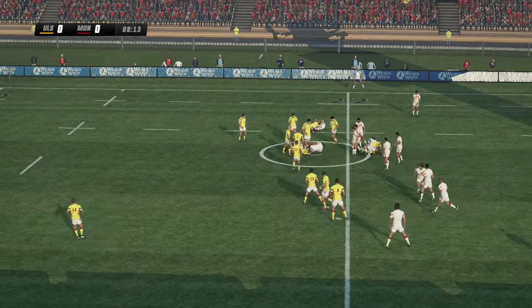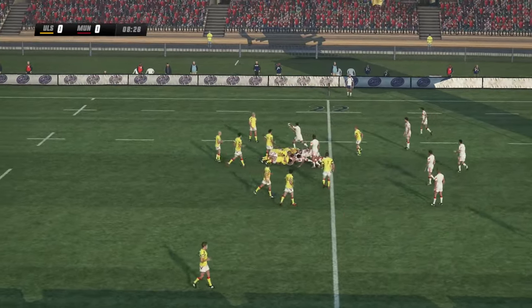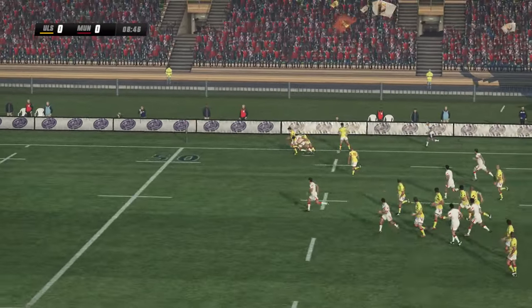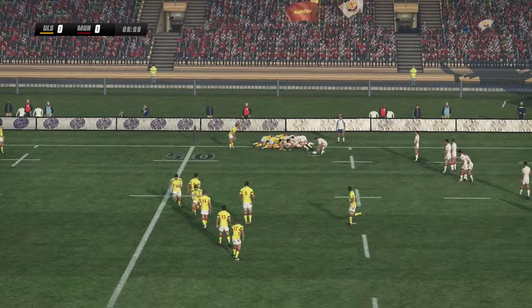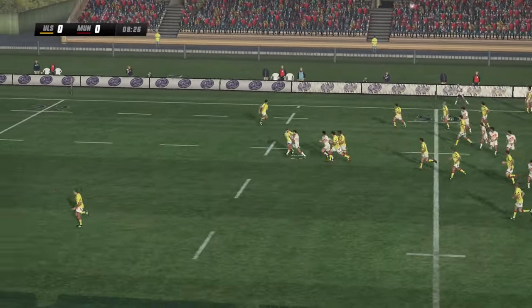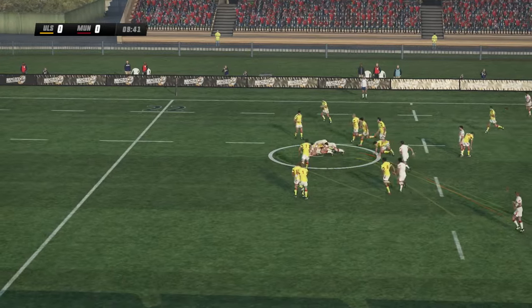Dork crunches his way up. Sold that dummy nicely. Good run. Good tackle though. Karns gets the ball to his support play. Here he is, dancing his way through. Kaffery finally tackled.